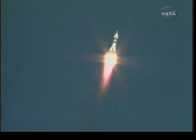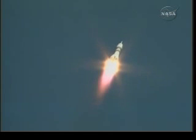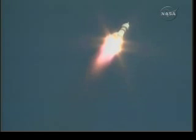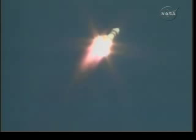Good first stage performance being reported. The Soyuz delivering 102 tons of thrust from its four boosters and its single engine. The first stage measuring 68 feet in length, 24 feet in diameter.